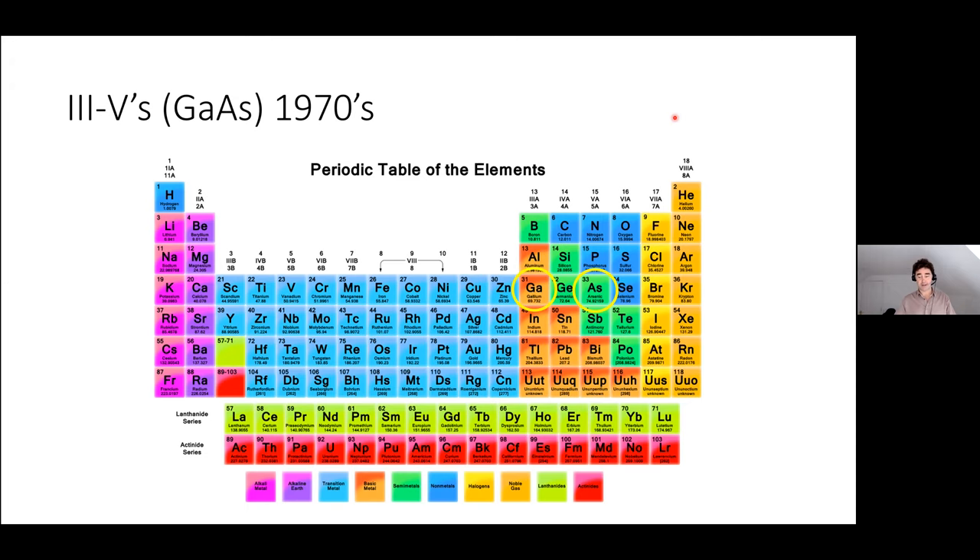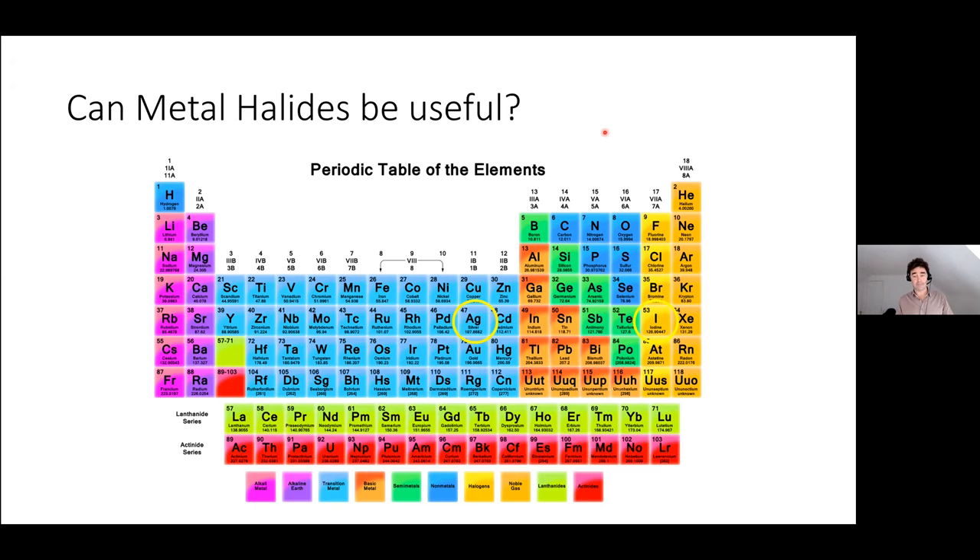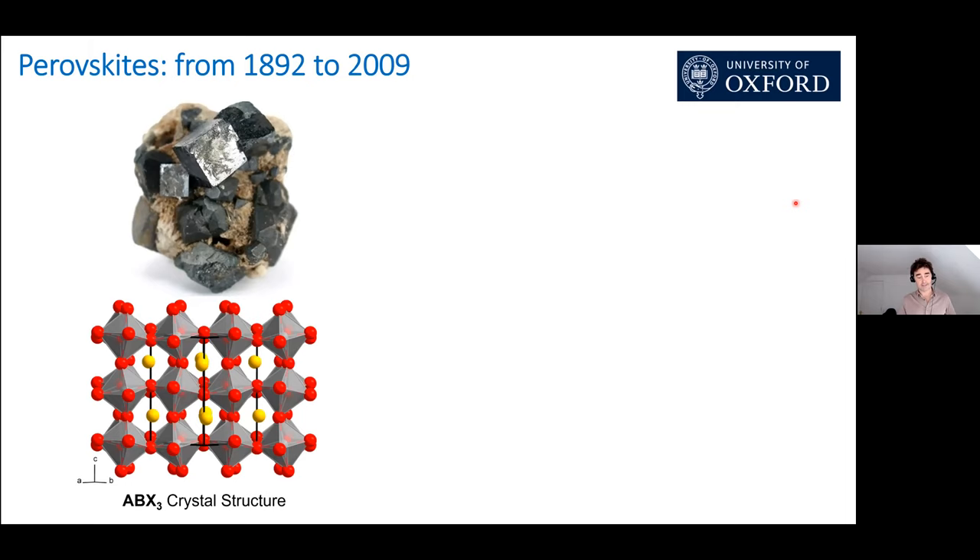Gallium arsenide, the III-V semiconductor materials, first really demonstrated in the 1970s, show very high efficiencies — much higher than silicon. But they require very high purity and very low crystal defect densities, which means production via molecular beam epitaxial growth is very expensive. So they haven't competed for flat-plate technologies, although they do compete on efficiency. The metal halides have been known for their photoactive properties for a long time, leading researchers to look at metal halide compounds for optoelectronic devices and specifically photovoltaics.